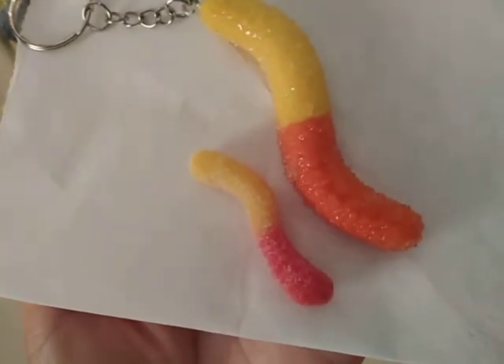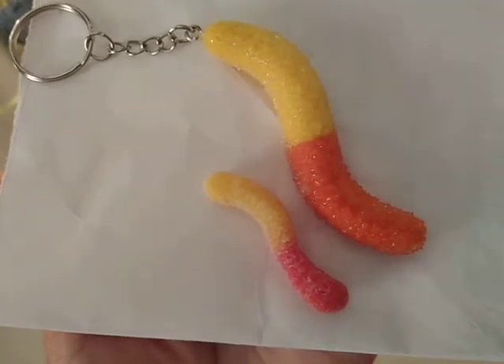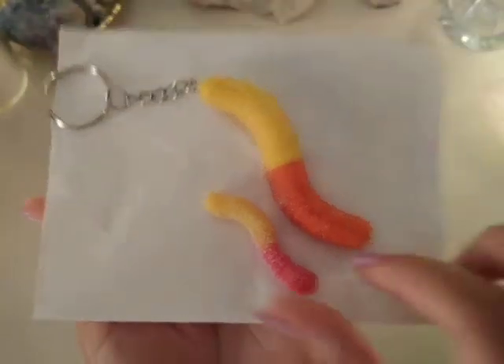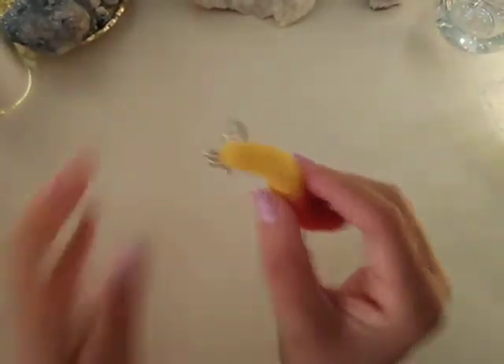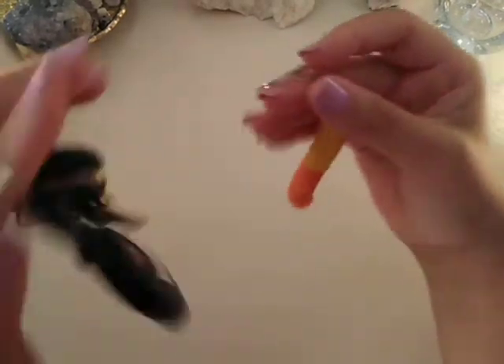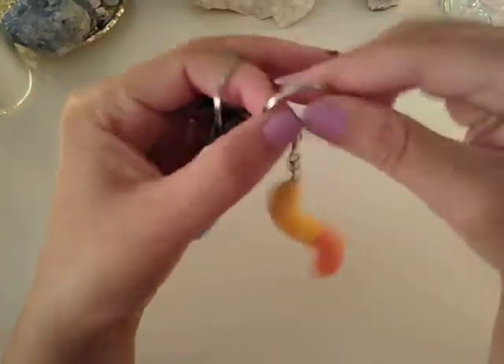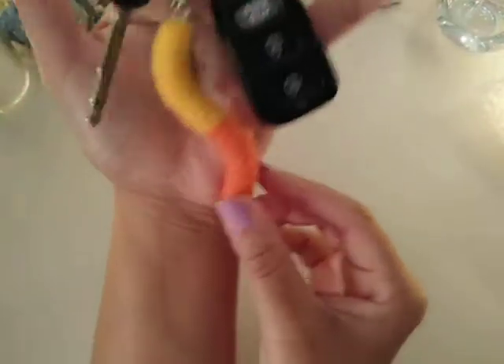She did a great job recreating the actual candy. I'm going to show you the sizing compared to your keys if you decide to use this as an actual key ring — that's how it will look in comparison with your keys.